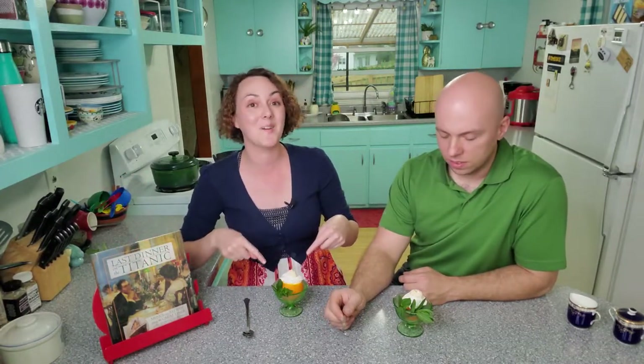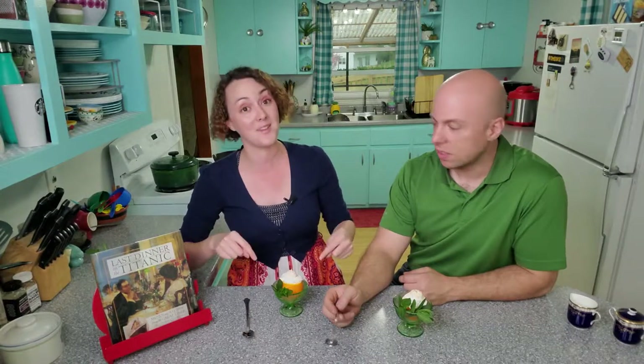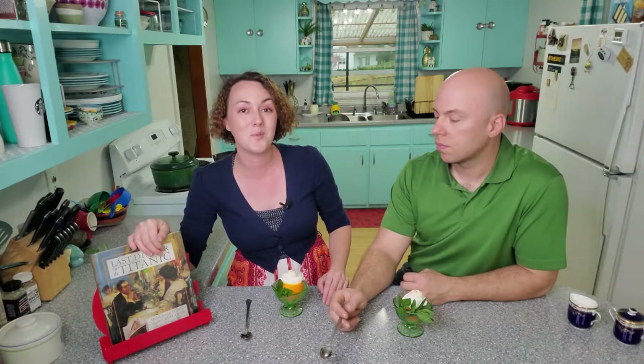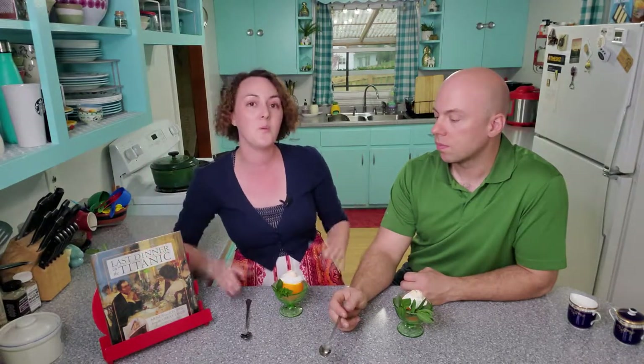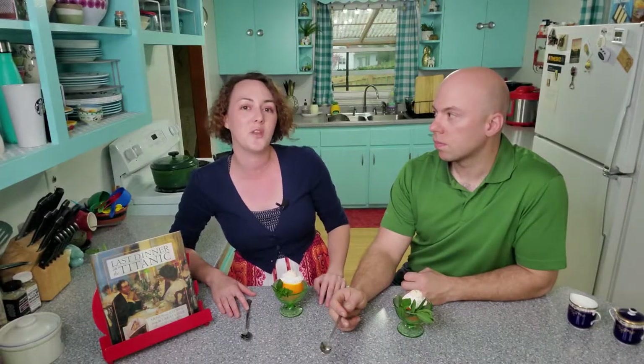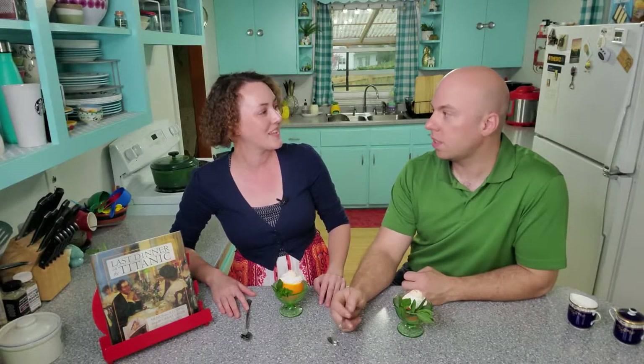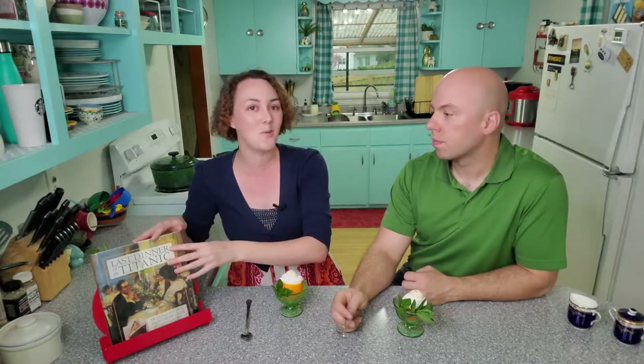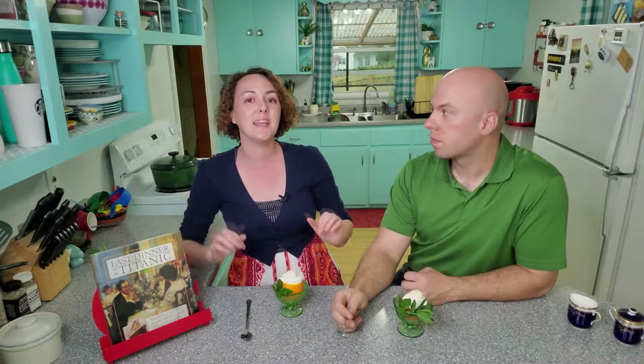We are going to go ahead and close it because our ice cream is melting. I really hope you've enjoyed this month of Titanic historical food as much as we have. I hope you guys get to try some of these recipes, commemorate the Titanic, and eat some good food at the same time. Stay tuned for next week because we are going to move out of the realm of Titanic and straight into Anabaptist cooking.